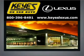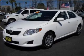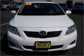Welcome to Keys Lexus, where it's fun to buy cars. We specialize in excellent service all the time. Presenting the 2009 Toyota Corolla — everything you need under one roof with this great vehicle.